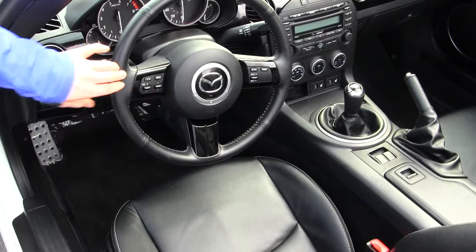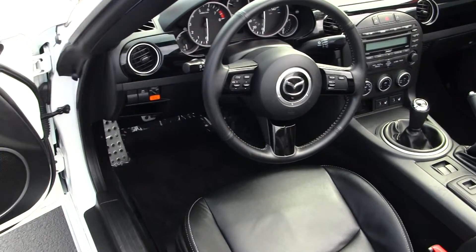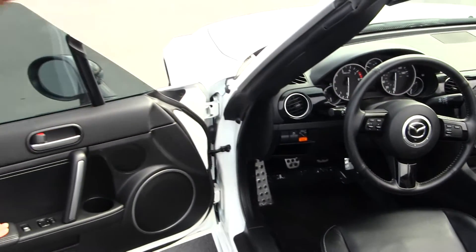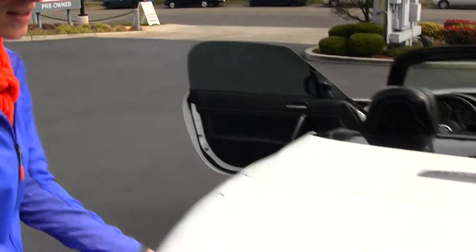On the steering wheel you can see the cruise control settings, radio settings, and Bluetooth capabilities. It comes with your standard power lock options. And here is your trunk space.